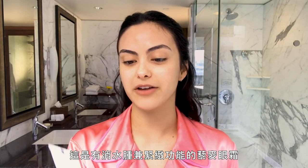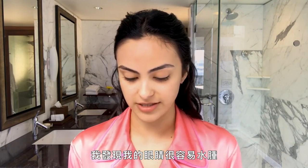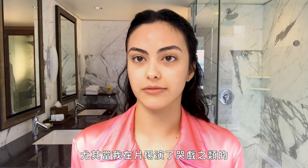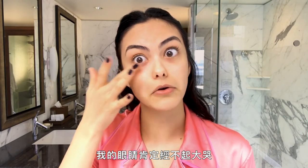It's a quinoa depuffing and firming eye cream. I find that my eyes get really puffy, especially if I'm doing a scene on set where I'm crying a lot. I'll wake up the next morning with really puffy eyes. My eyes definitely don't take well to intense crying.